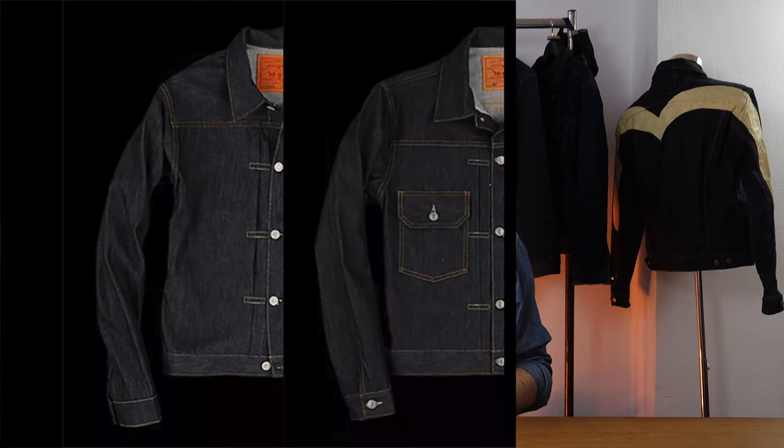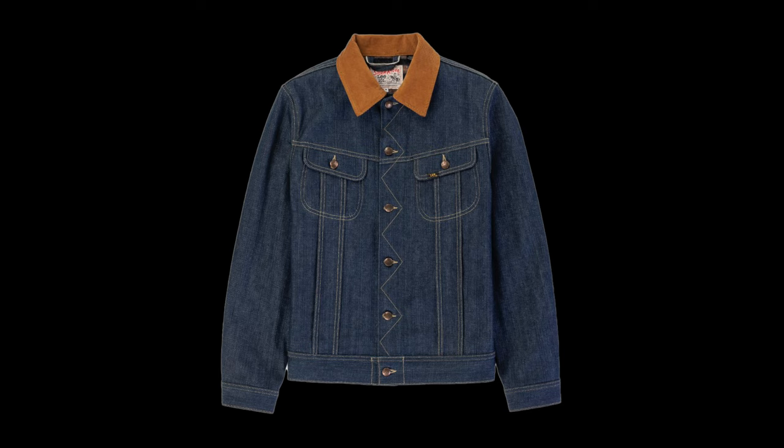When it comes to denim jackets, it might appear that there are an infinite amount of options out there, and yes, that is true. However, when it comes to actual styles, there are only around about five: the Levi's Type 1, Type 2, Type 3, the Lee Rider, and the Wrangler MJ 124. These are the styles that define the denim jacket, and anything that's come after this that's actually worth paying attention to is a variation or amalgamation of these basic styles.